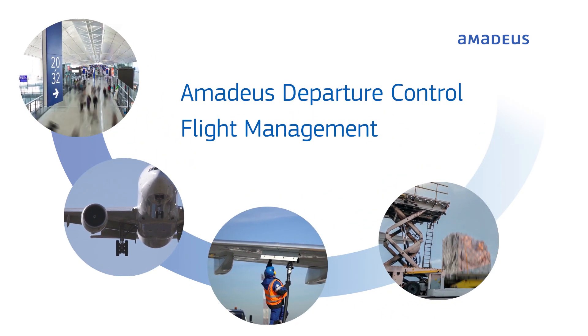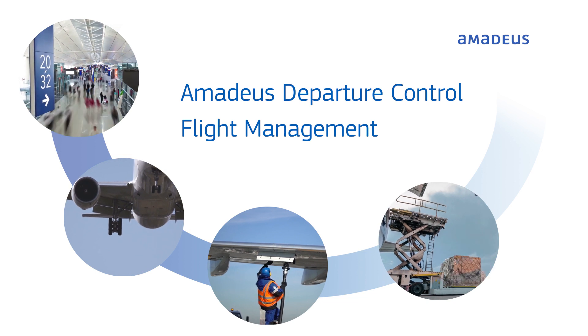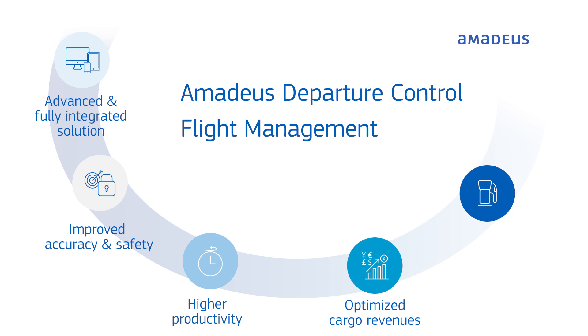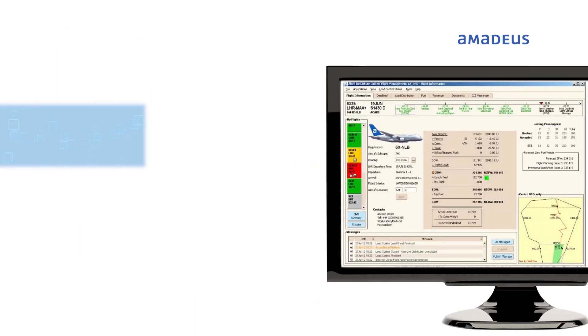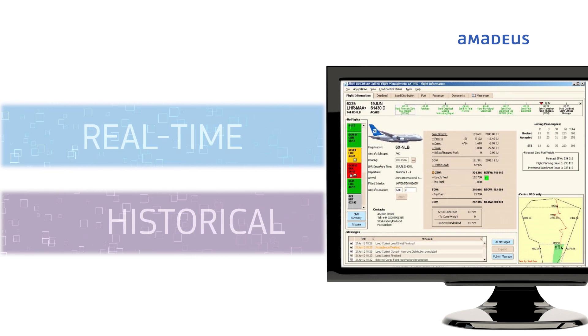Amadeus Departure Control Flight Management is a modern automated tool to enable your airline to transform and optimize your weight and balance business process without compromising safety. By using real-time and historical data, your calculations are accurate and reliable for every flight departure.